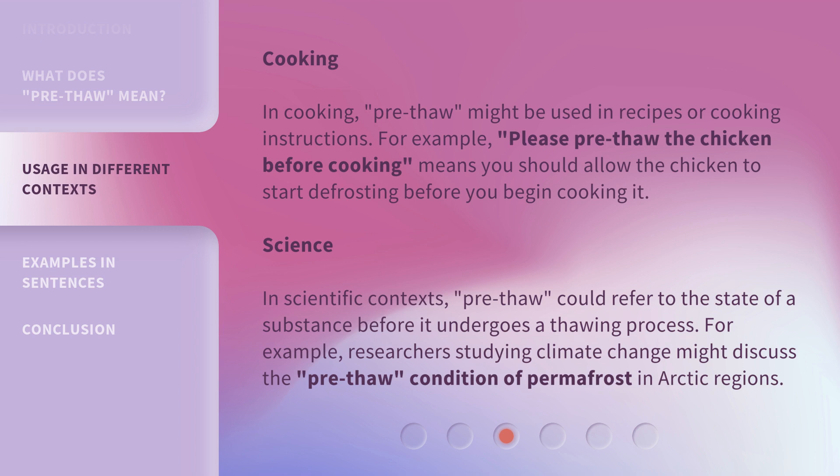In scientific contexts, pre-thaw could refer to the state of a substance before it undergoes a thawing process. For example, researchers studying climate change might discuss the pre-thaw condition of permafrost in arctic regions.